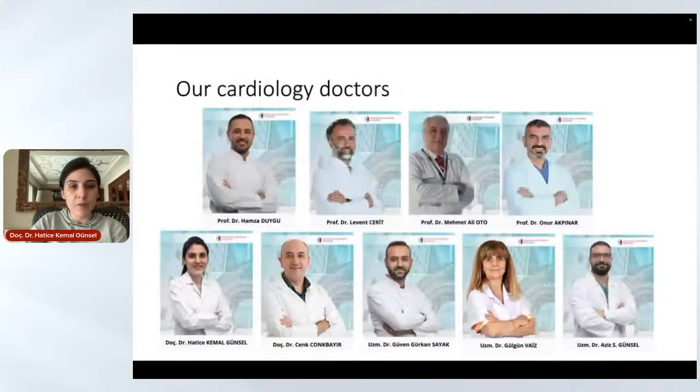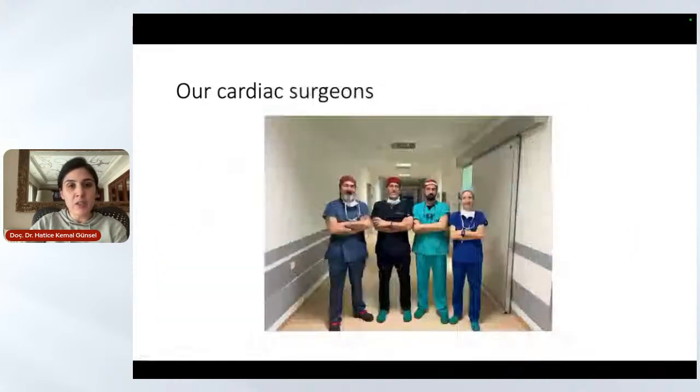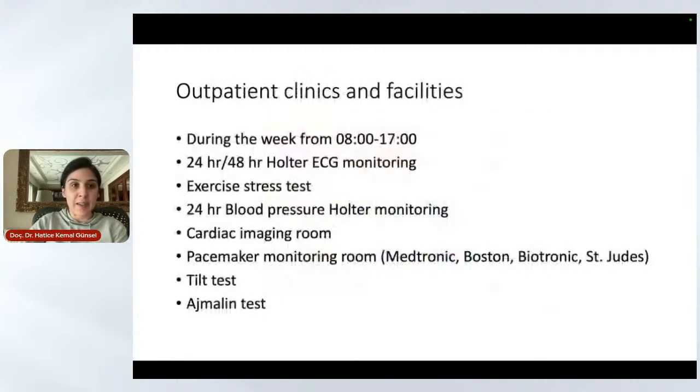Now you can see our cardiology doctors — we are a big team. We have professors, associate professors, and a lot of consultant doctors. This is our cardiac surgeon group. We have professors and consultant cardiovascular surgeons who are very experienced in their field.